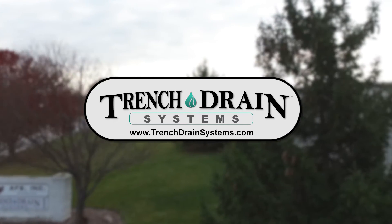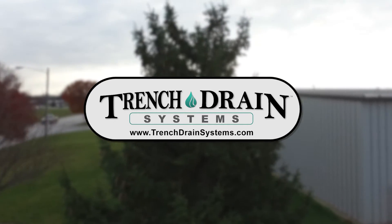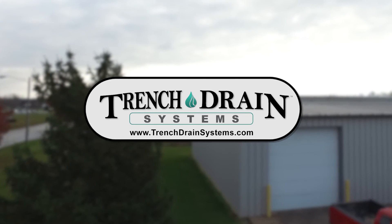For all of your drain system needs, please visit one of our websites and get your quote today. Check out the links below for more information.